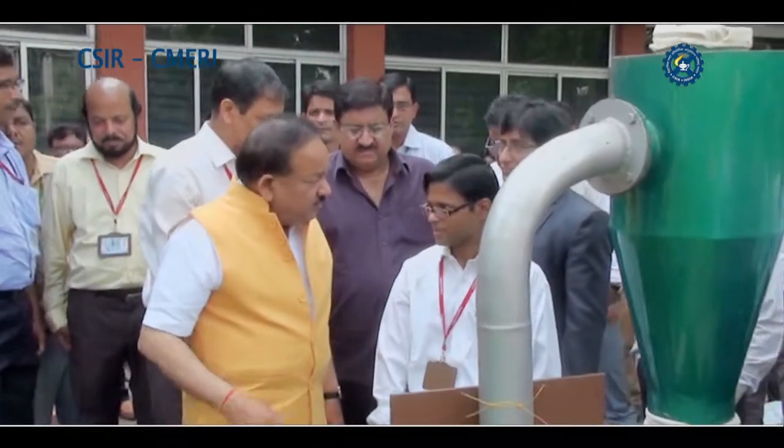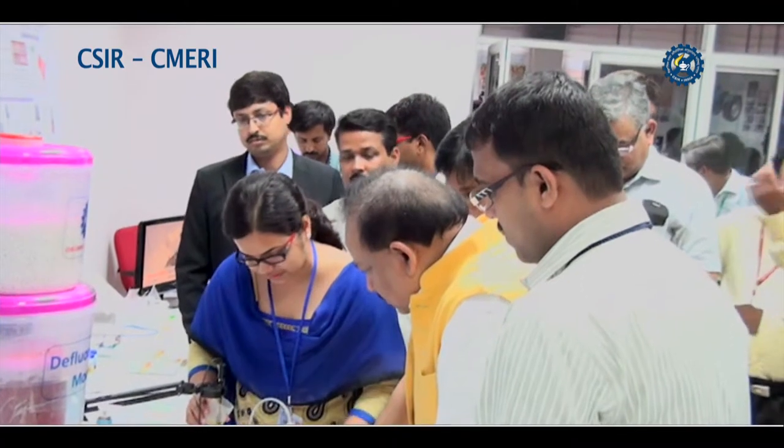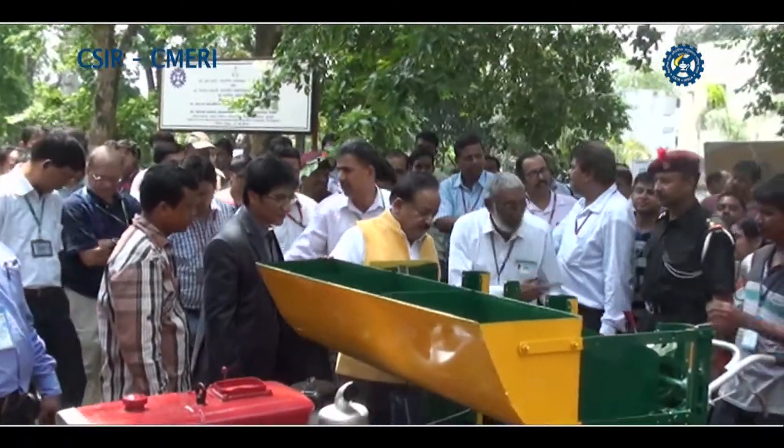When Dr. Harshvardhan, Central Minister for Science and Technology, visited CSIR-CMERI Durgapur, he heard and understood about these inventions with a lot of interest. He even tried out some of them.